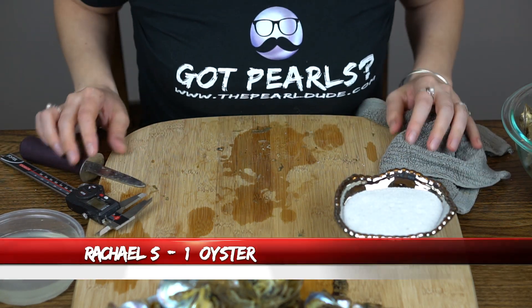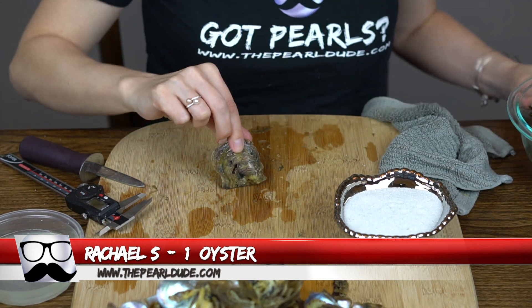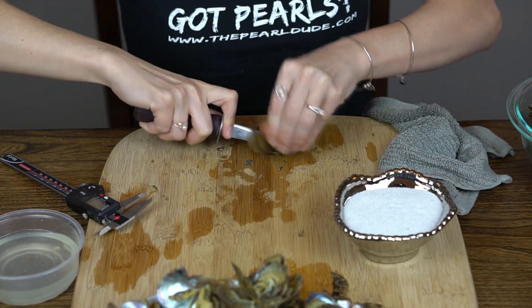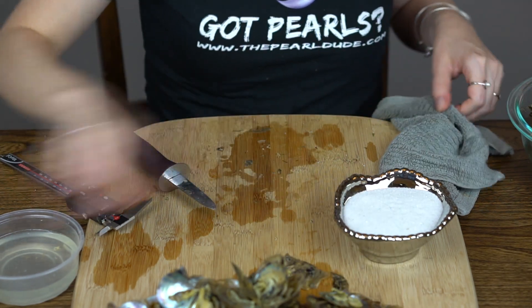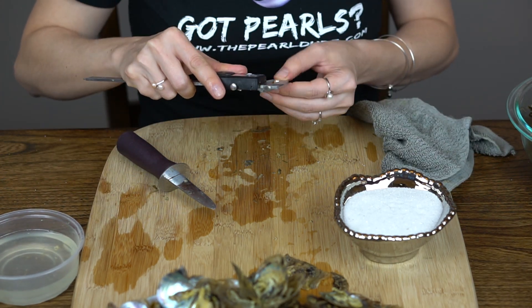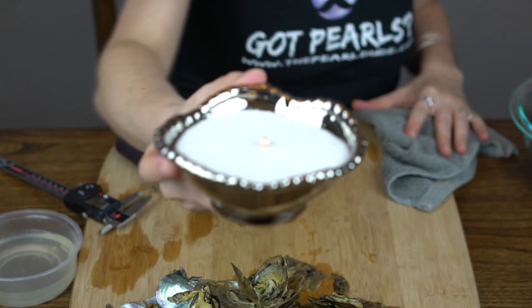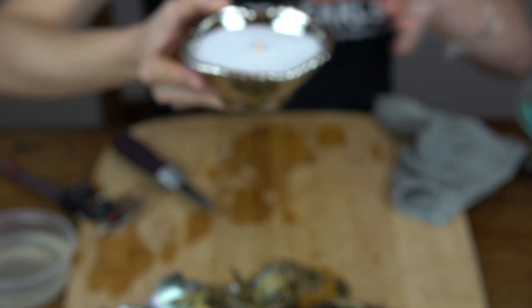Next order is for Rachel. We're going to open one. Rachel, you got a light champagne peach. This is 7.4. Beautiful color on that one.